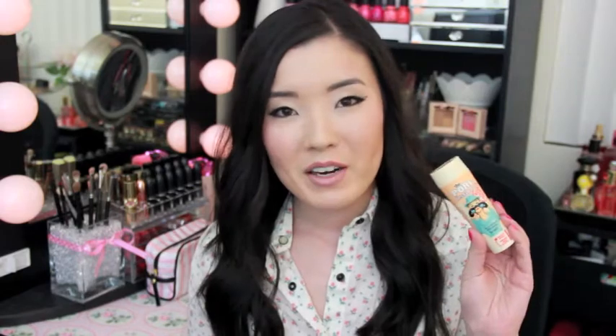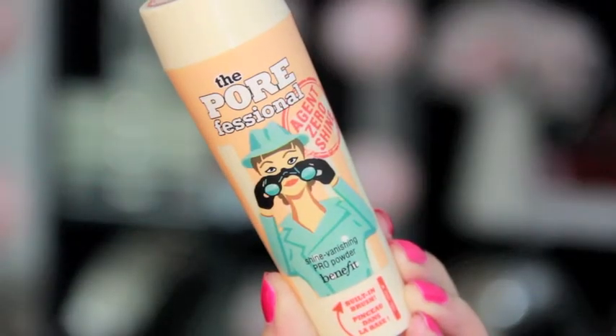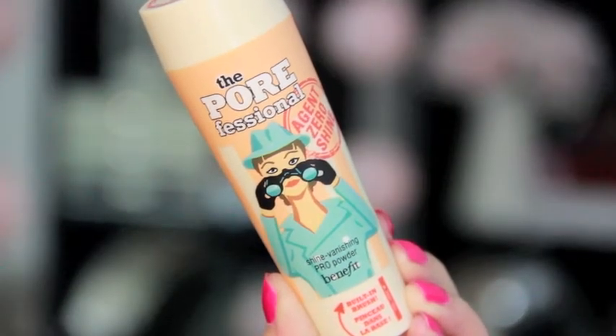The next product is a powder — it's one I just recently did a first impression on, and it's the Benefit Porefessional Agent Zero Shine. If you want to see the in-depth review or the first impression, I'll leave it in the description box. It does not break me out — FYI, it still has not broken me out — and I just love this.